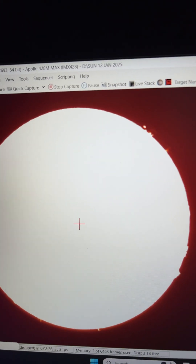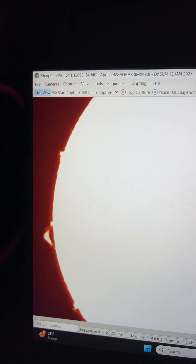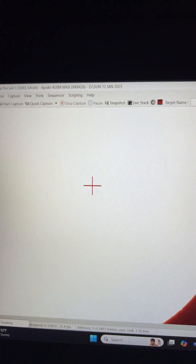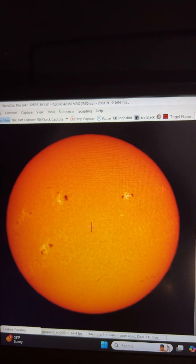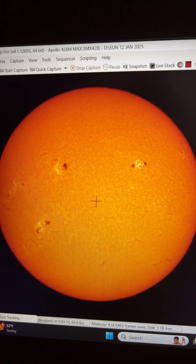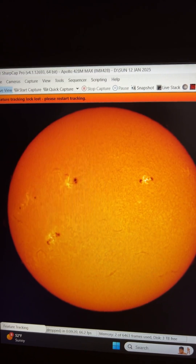We put some false color to it — makes it look a little better. Let's see if we can zoom in a little bit more. Wow, that is amazing. And there's the full sun with the false color turned on so you can see the flares and the sunspots a little bit better.